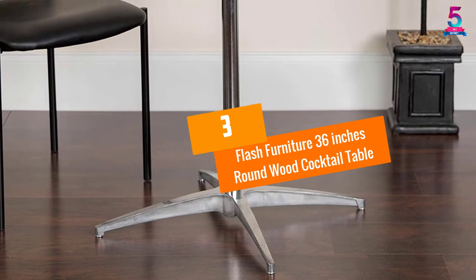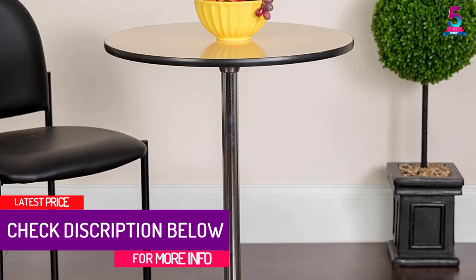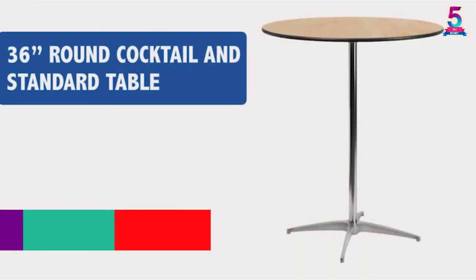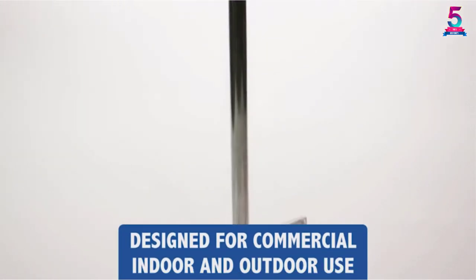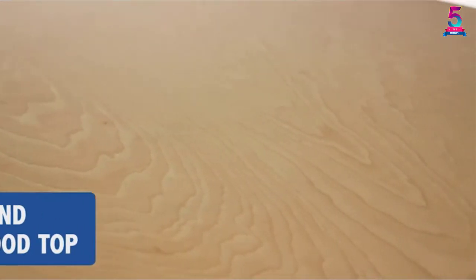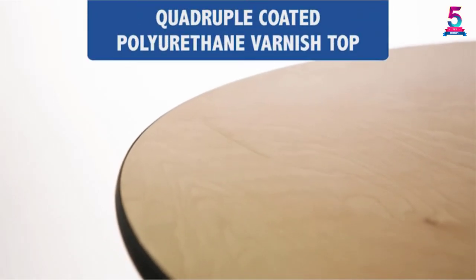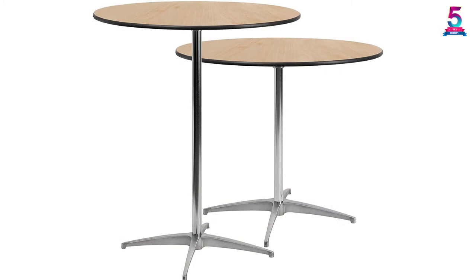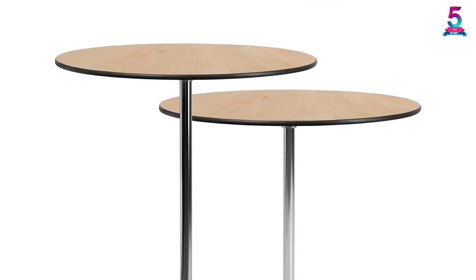At Number 3: Flash Furniture 36 Inch Round Wood Cocktail Table. Tired of using old-fashioned cocktail tables? The Flash Furniture Round Cocktail Table is awesomely built and features a 36-inch diameter top. It looks stylish and is easy to clean thanks to the quadruple-coated varnish finish on the top and bottom. It also features a black PVC edge and chrome column finish, making a masterpiece cocktail table. The height adjusts from 30 to 24 inches, and with the star-shaped chrome-plated base, the table looks elegant and boasts excellent sturdiness.